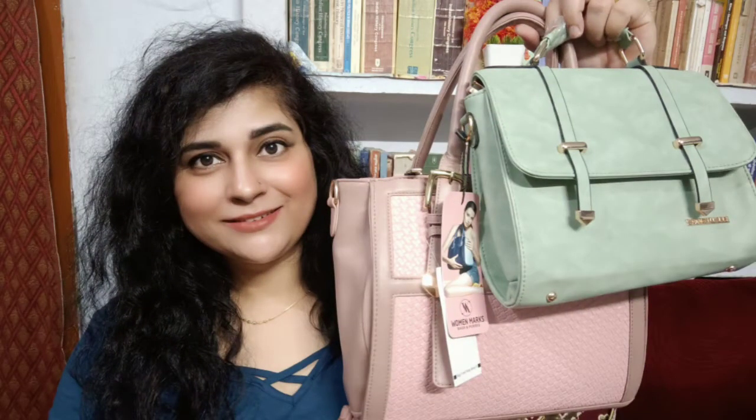Today I am going to show you a handbags haul video. I am going to show you the best handbags that I have included, with very good colors and quality. I have made no compromise on brand and quality.